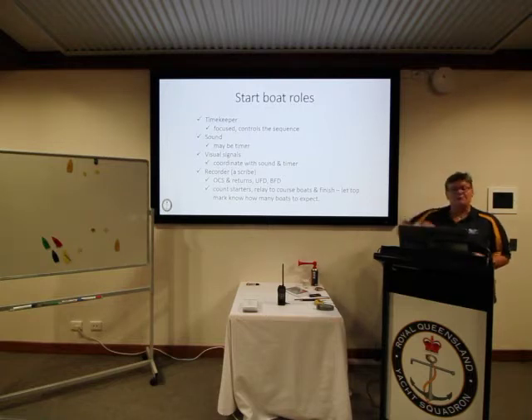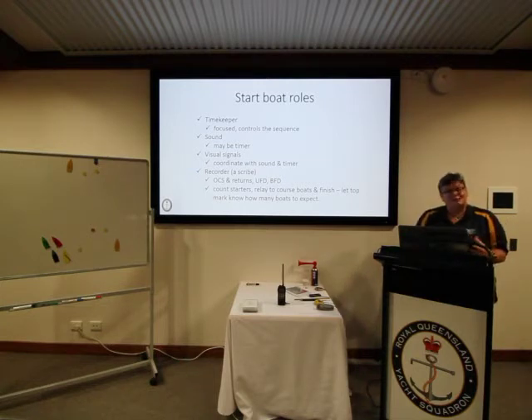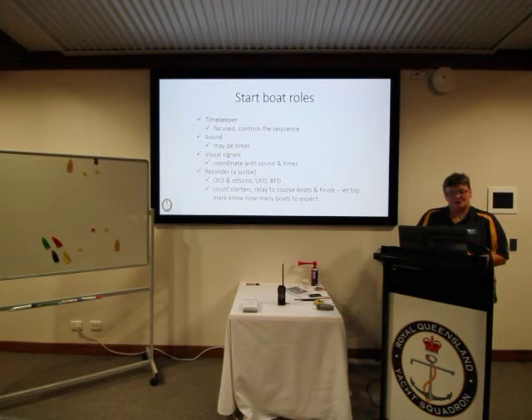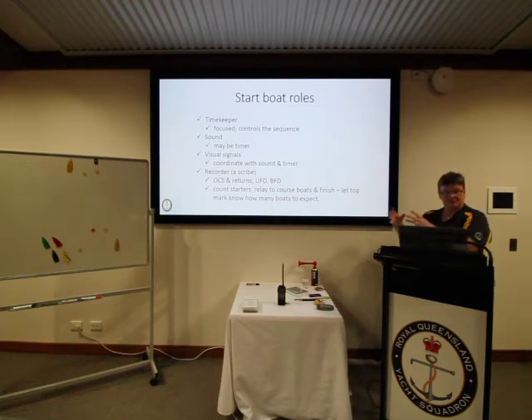There are a number of roles on the start boat, one of which is the timekeeper. The timekeeper really needs to be someone who can stay focused when there's chaos around them, as they essentially control the sequence. There may be a separate person making sound signals, another handling flags and visual signals, and these roles require close coordination through the whole start sequence.